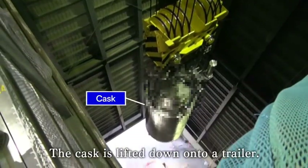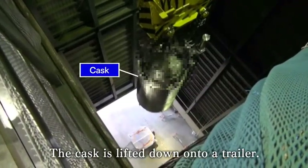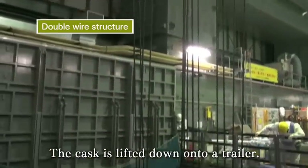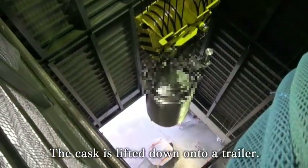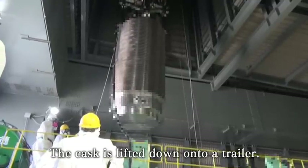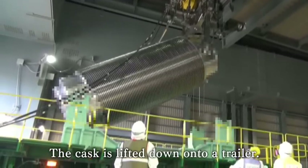The cask, loaded with 22 fuel assemblies, is lowered with a crane to a trailer on the ground. The wire structure for lowering the cask employs double wires and is capable of raising and lowering the cask using only one wire. Therefore, even in the unlikely event that one of the wires breaks, the cask will not fall.